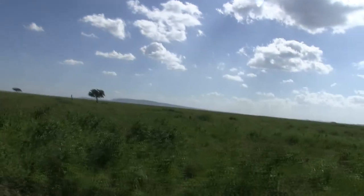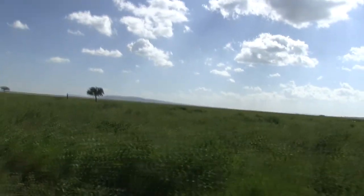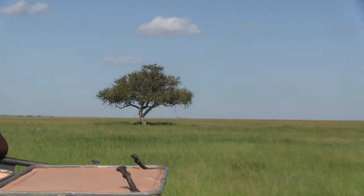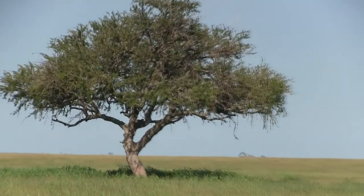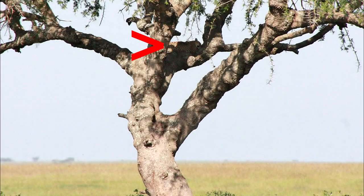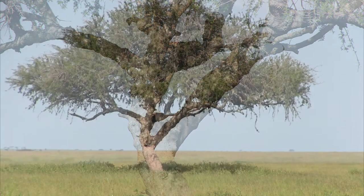Off we go on our last evening drive here in the Serengeti. Our first stop is to check out that young female leopard who has been spending most of the time up in that tree. She's very far away, but even though she's hard to see with the naked eye, it's nice knowing that a powerful kitty is just resting the day away.